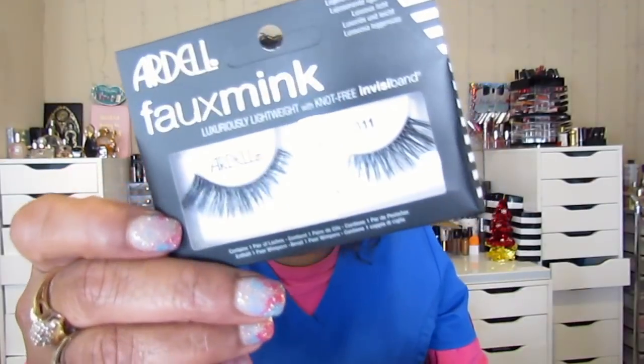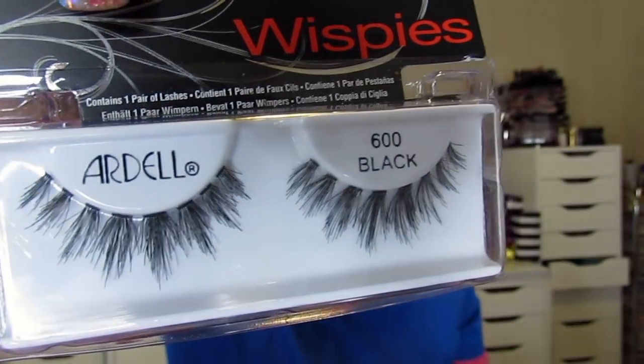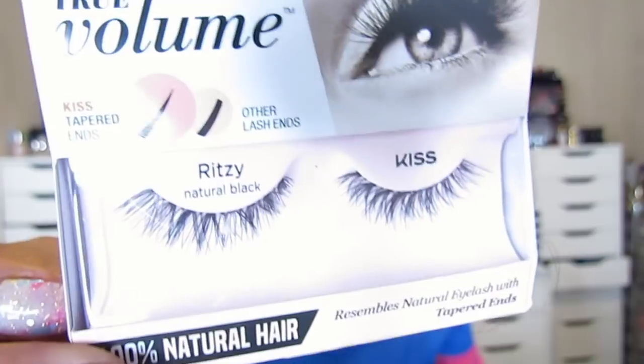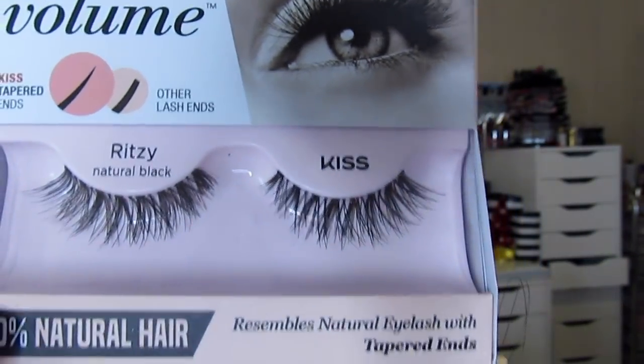I've been going ham on the lashes, y'all! Here's another Ardell — this is the first mink I've seen from them, style 600. And these are my favorite Kiss lashes — they're the Flirty ones, they look so natural. They look real natural. The ritzy ones have also become a favorite when I want to look more done up. I've got a couple pairs of Lady Lashes too but those are my $30 special occasion lashes.